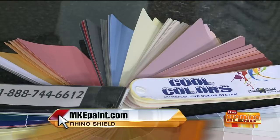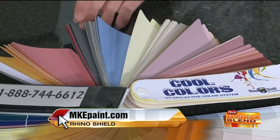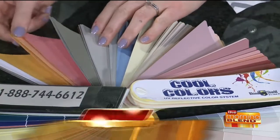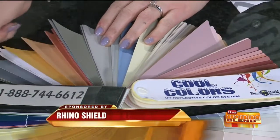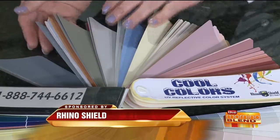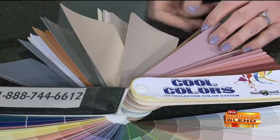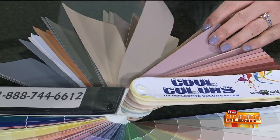Does this cost more than a standard paint job? Yeah, it does. On average, we're twice the price of a good painter. But on the flip side, we're less than half the cost to re-side. So if you're thinking you've got to re-side or put vinyl, keep what's on there and put whatever color you want. The options are incredible.